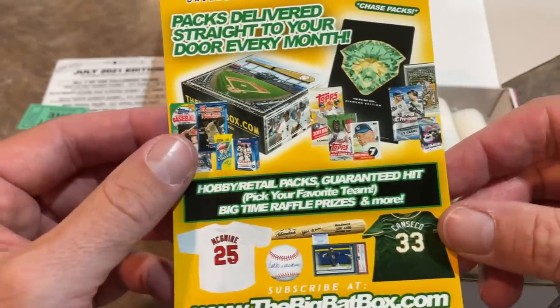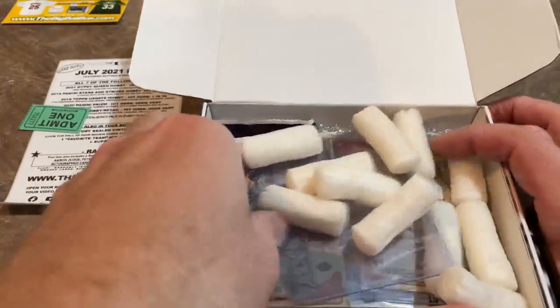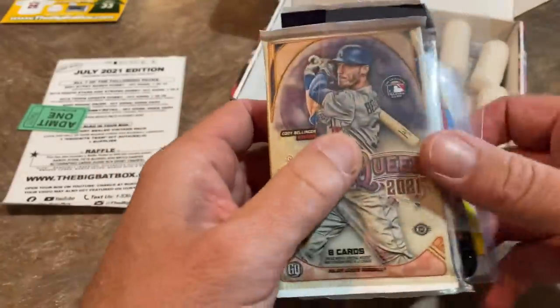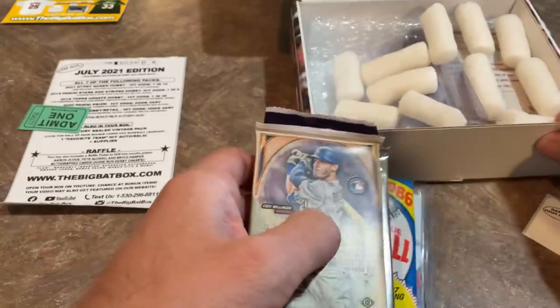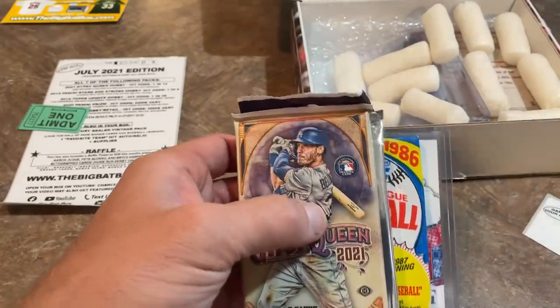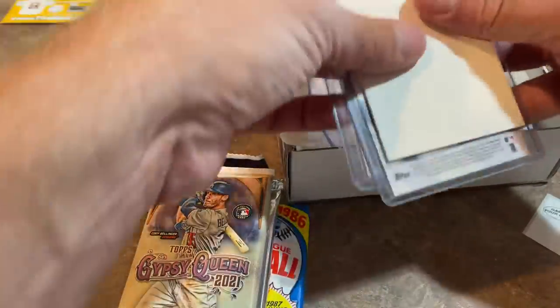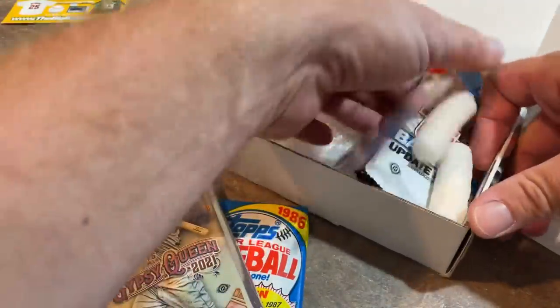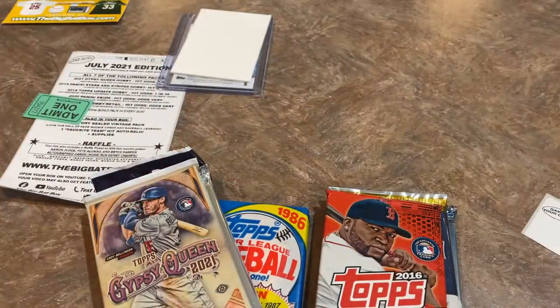Here is some literature about the Big Bat Box and the prizes you can win. Let's go ahead and see what the packs are for this month and take a look at that sell sheet as well. Inside, they give you a penny sleeve and a top loader in case you get a good hit. There's also a bonus hit in here, which we'll cover up — I don't want to see the bonus hits until the end because I like to be surprised.